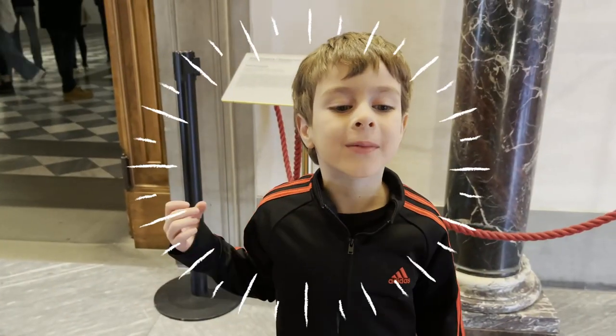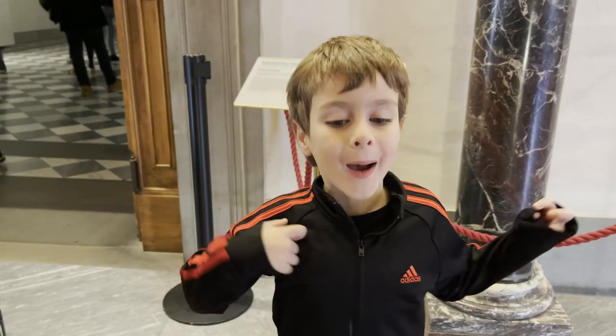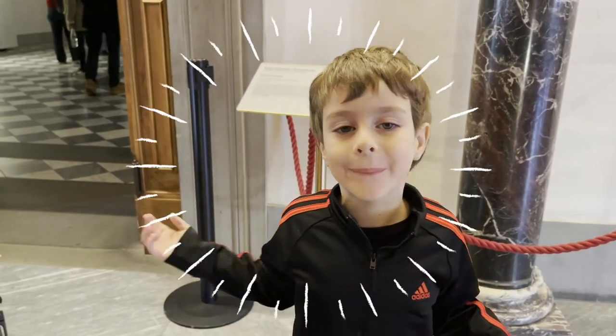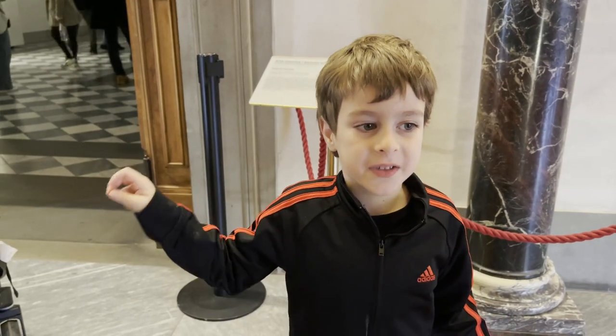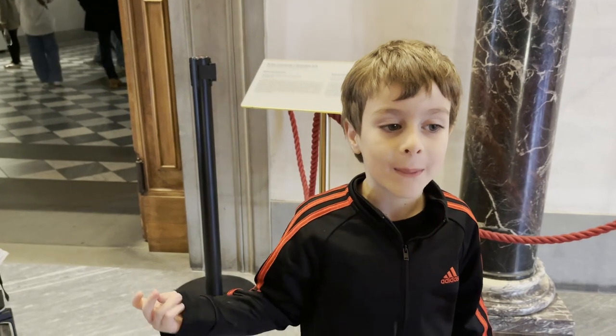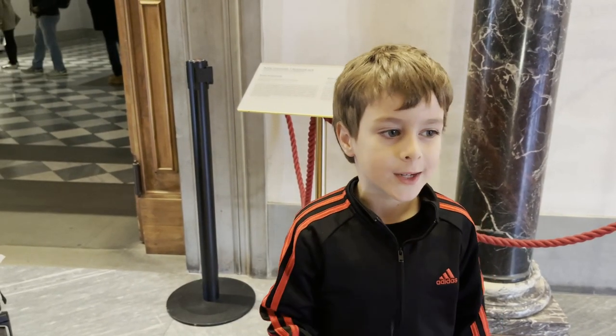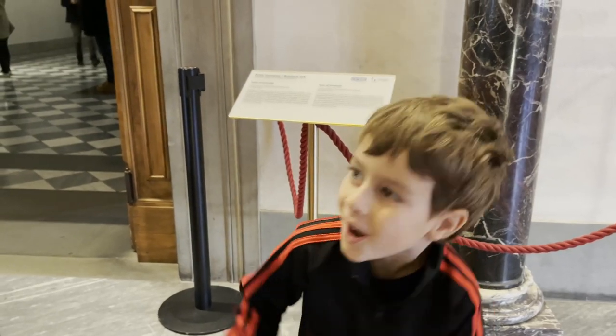Okay guys, my name is Leo. And Leonardo da Vinci — my name starts with Leo too, but my name is Leonardo Anthony, not Leonardo da Vinci. So let's go!